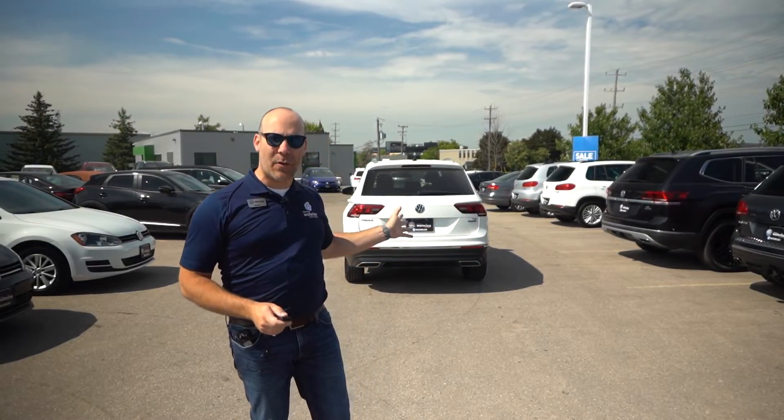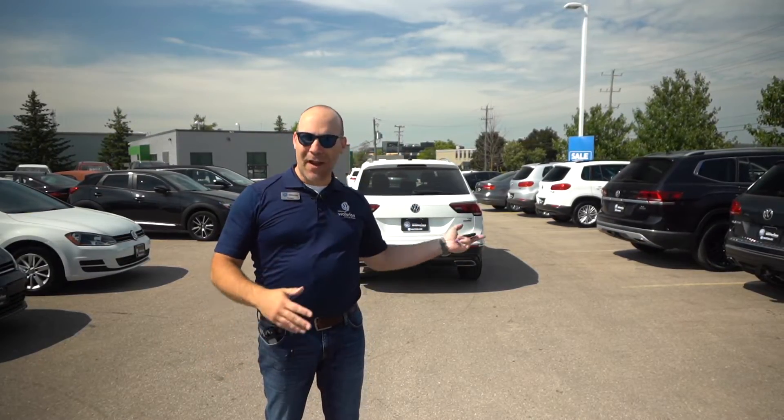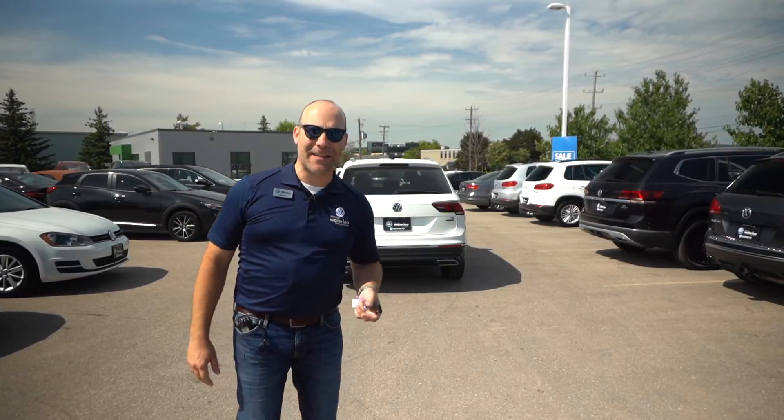If you have any questions about this Tiguan — this 2018 Highline — contact me, Rob Vegas, here at Volkswagen Waterloo. I'll be happy to help you out with this or any of the other models that we have available for you. Thanks again for checking out our videos. We really appreciate it. Stay tuned — we'll see you next time.